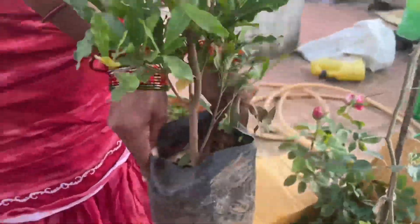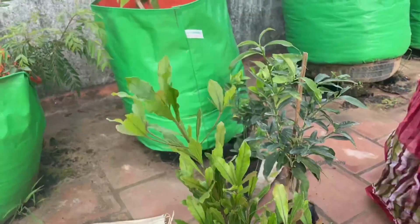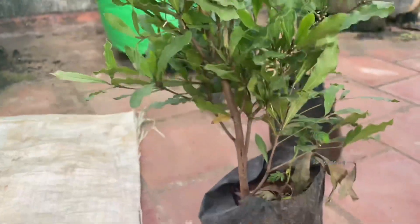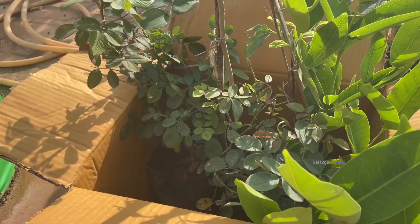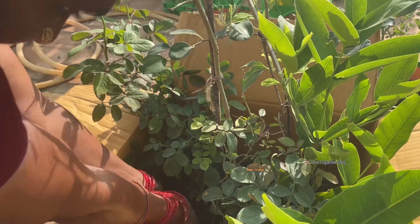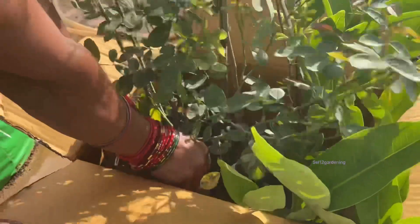Now this is a miracle fruit. This is a balloon rose.